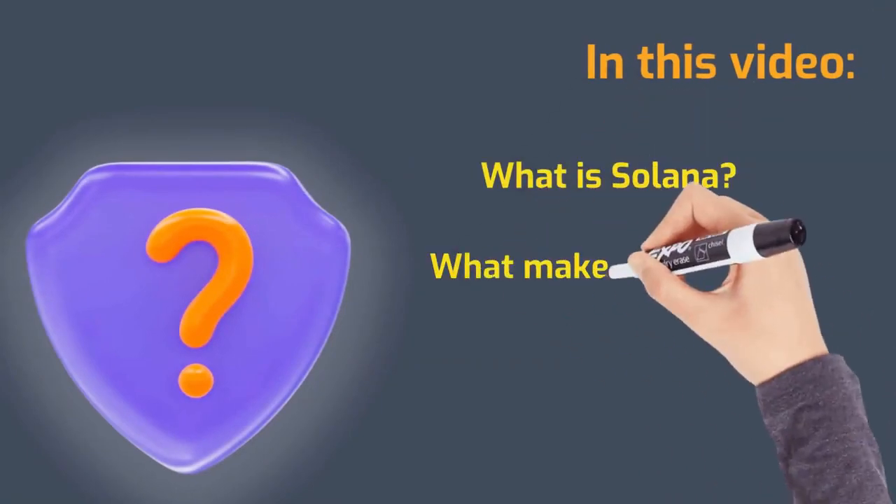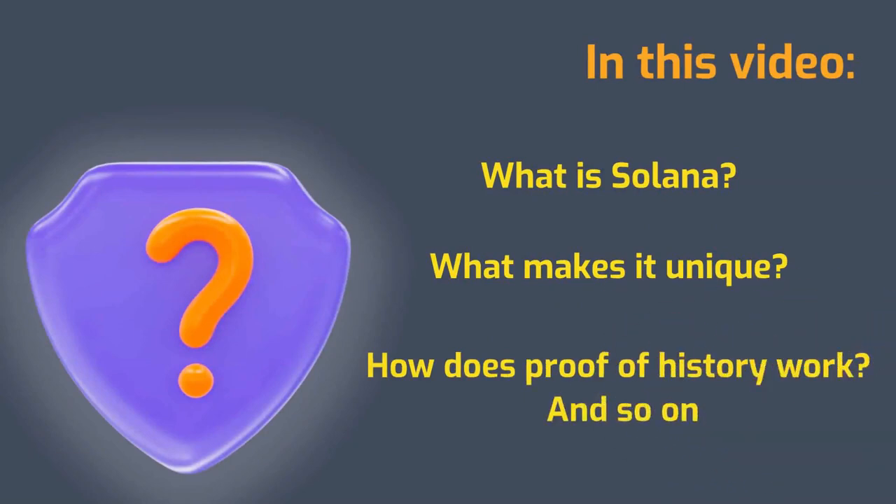In this video, we're going to answer these questions: What is Solana? What makes it unique? How does proof of history work?